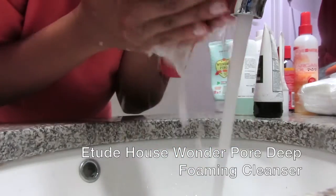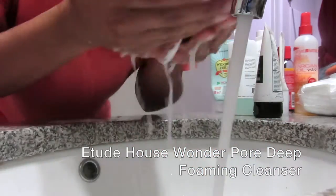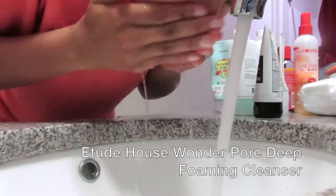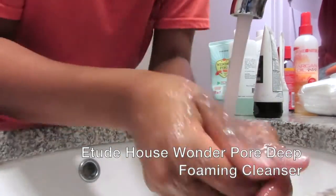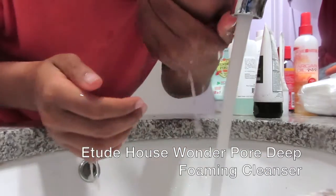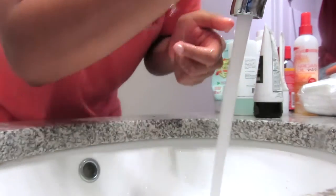Next I'll be washing this off with cold water. You can use warm water, but do not use hot water. After washing it off I just pat my face dry — it's best not to rub your face dry because that really hurts your skin, so it's best to always pat dry.